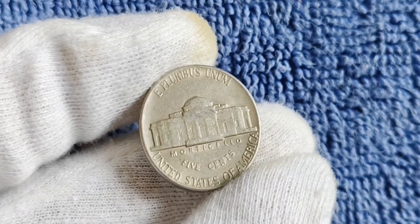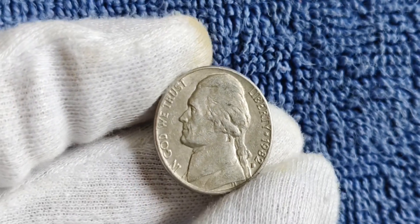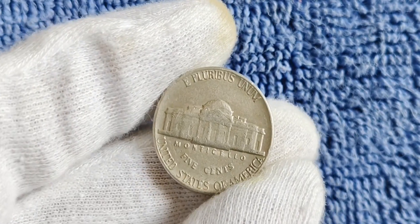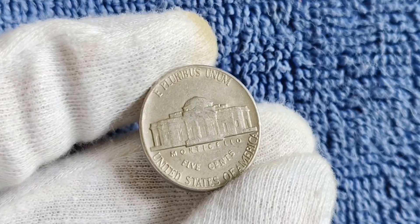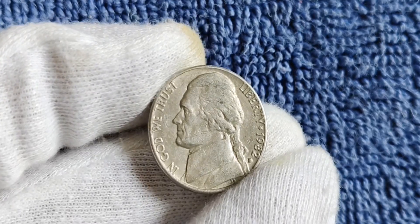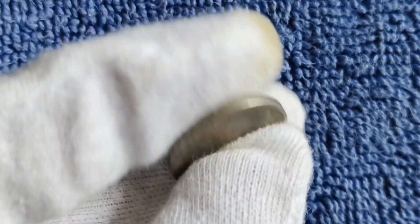Whether you're a seasoned collector or just starting out, keep an eye out for the 1999 D mint mark Jefferson nickel and other rare coins that could potentially be worth a small fortune. Who knows — you might just stumble upon a valuable treasure that could change your life. In conclusion, with its low mintage, historical significance, and potential worth in the thousands, this coin is definitely one to keep an eye out for. Happy hunting, and good luck on your coin collecting journey.